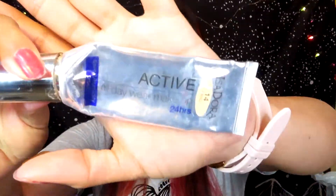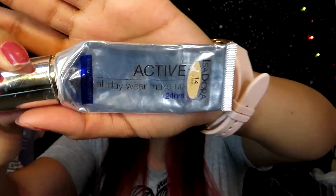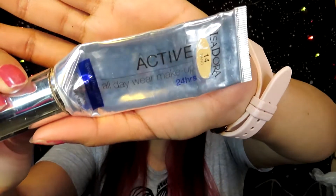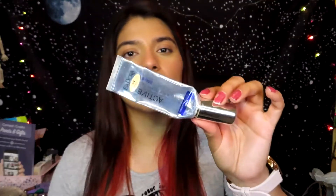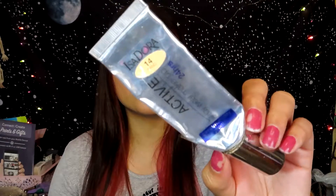The next product I finished is a BB cream — it's the iSADORA Active All Day Wear Makeup in Humidity Proof. I got this one for free from Buzz Agents and iSADORA. I actually used to mix this with my regular foundation because this was too white and my other foundation was too dark. I really liked it and it made my skin look really nice — I believe you can find this at CVS or Walgreens.